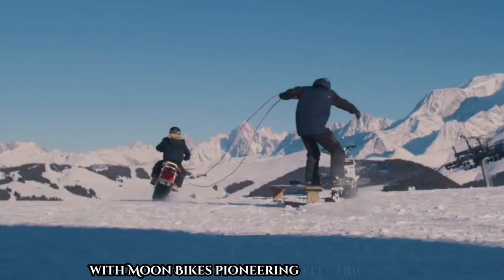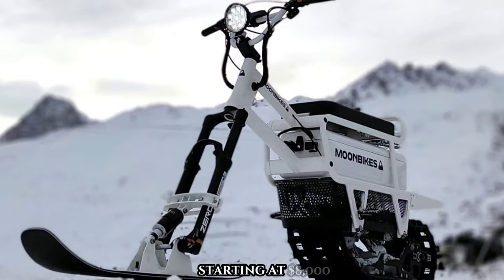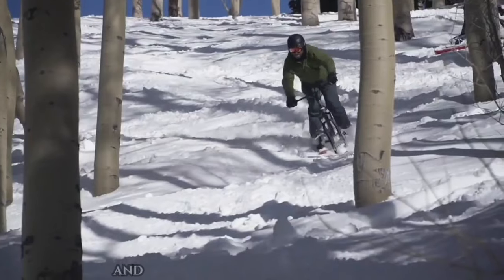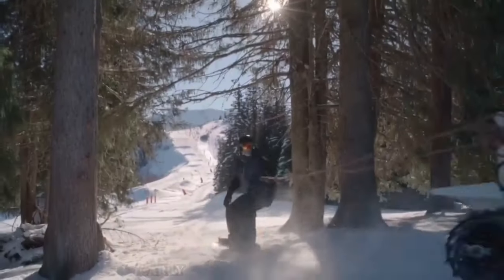Immerse yourself in the ultimate blend of pleasure, serenity, and eco-friendly travel with Moon Bikes — the pioneering electric snow bike starting at $8,000. Moon Bikes redefine winter adventures with their silent and environmentally conscious design. Carry all your gear effortlessly with compatible accessories, making every ride convenient and enjoyable.